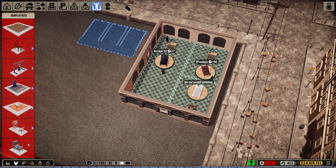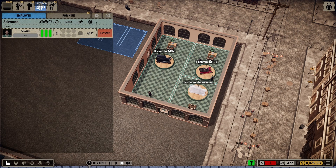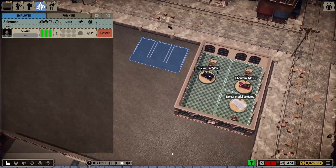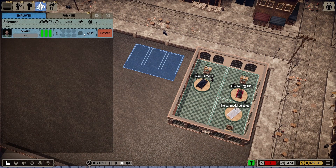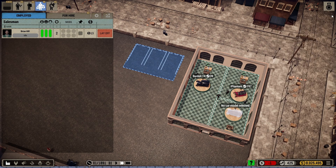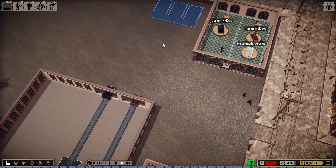Let's go look at my people here. He's idle right now — doesn't matter, because there are no cars on the assembly line to be sold. I'm going to up his salary a little bit. He's very happy and very motivated, so that's good. I'm going to give him another buck because he's doing well. He's keeping the cars out of there, that's for sure.